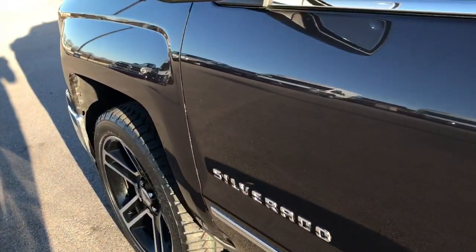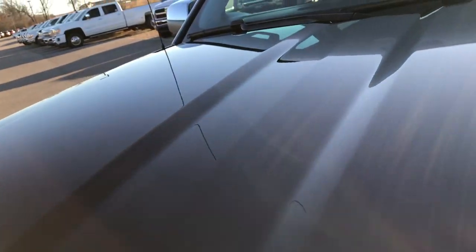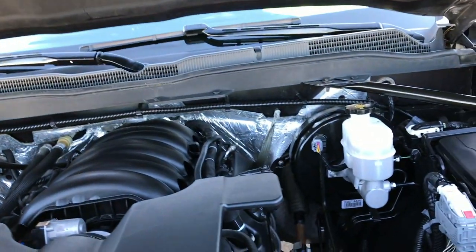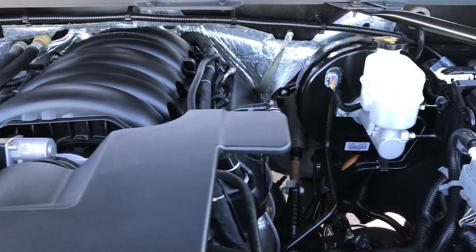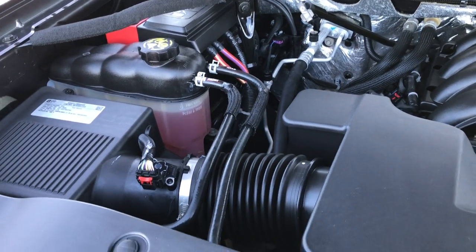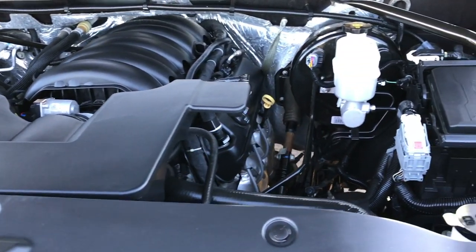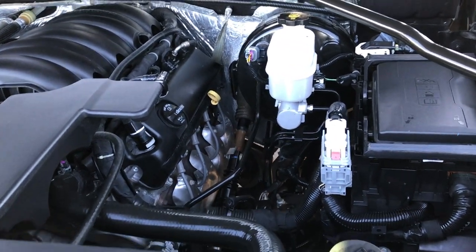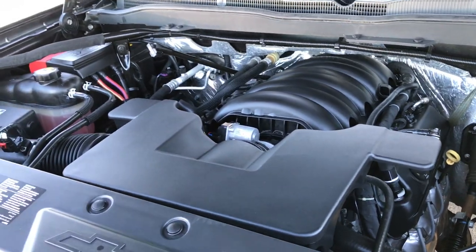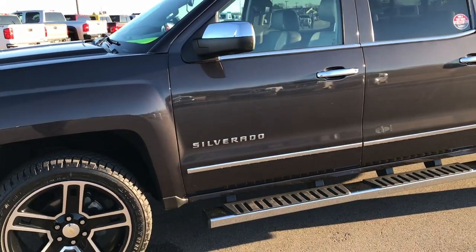Let's take a quick look under the hood at the 5.3 liter V8 motor. The engine bay is very clean and it runs very smooth. This truck has been fully safetied and inspected by our service shop. It has a fresh oil and filter change, all fluids have been checked and topped off, and has been gone through mechanically 100% — it is 100% ready to go.